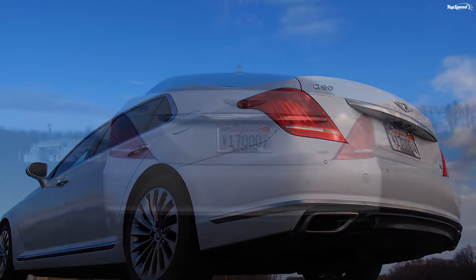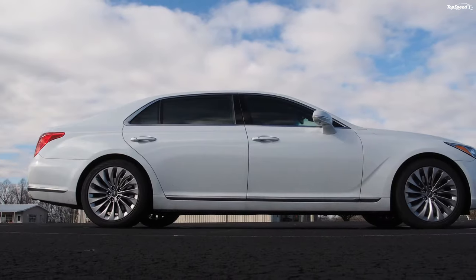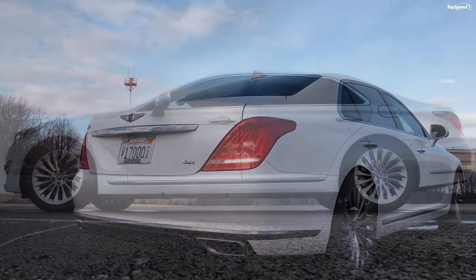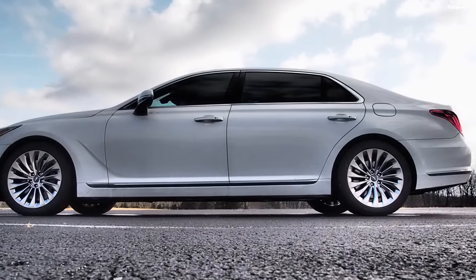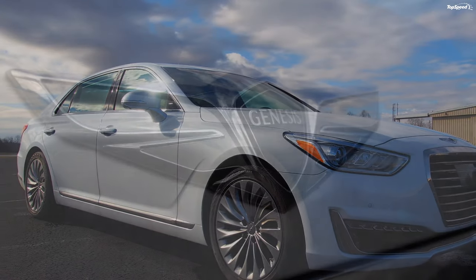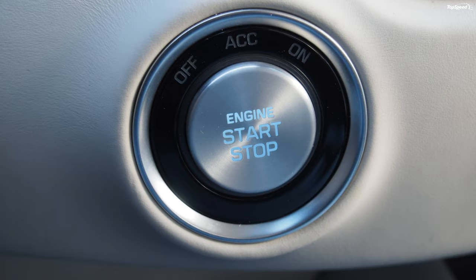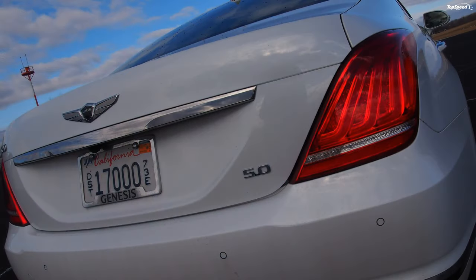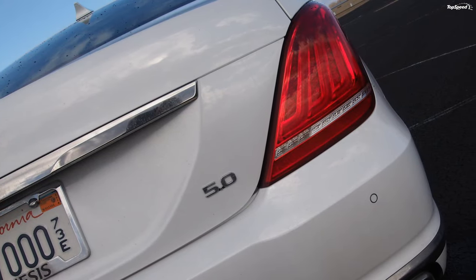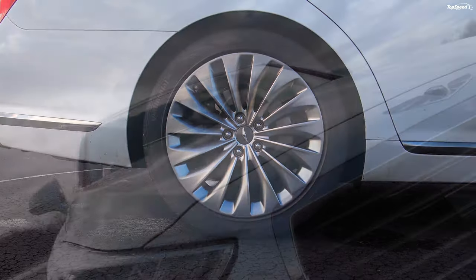Genesis does a solid job on infotainment. My G90 tester had 17 Lexicon speakers driven by a 12-channel, 900-watt amplifier — it would rock and roll if you wanted it to. More importantly, and the true measure of a good sound system, it reproduced sounds with good clarity at low volume levels too. Partial hat tip here to Quantum Logic Surround Sound and Clari-fi music restoration technology, both of which do wonders to make imperfect audio sources such as low-bitrate podcasts and MP3 music files sound cleaner.